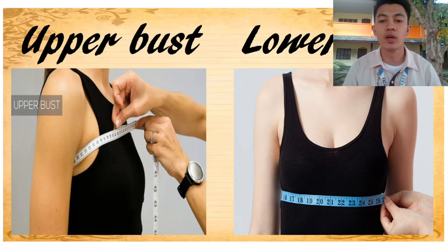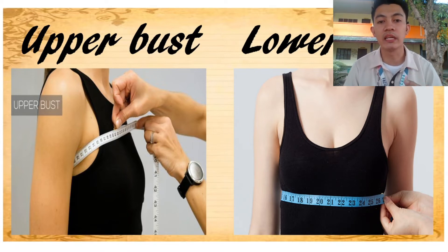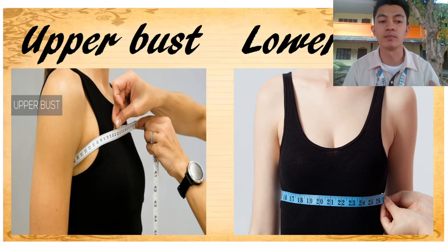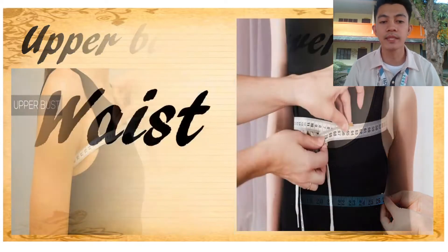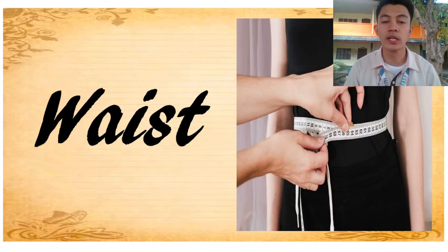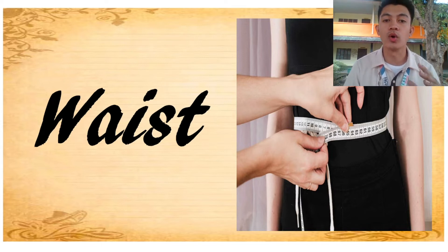Upper bust and lower bust: the upper bust is measured directly above the bust line, and the lower bust is measured directly under the bust line. That's the difference between upper and lower bust. Next, waist — it is measured around the abdomen or the smallest part of the torso or body.